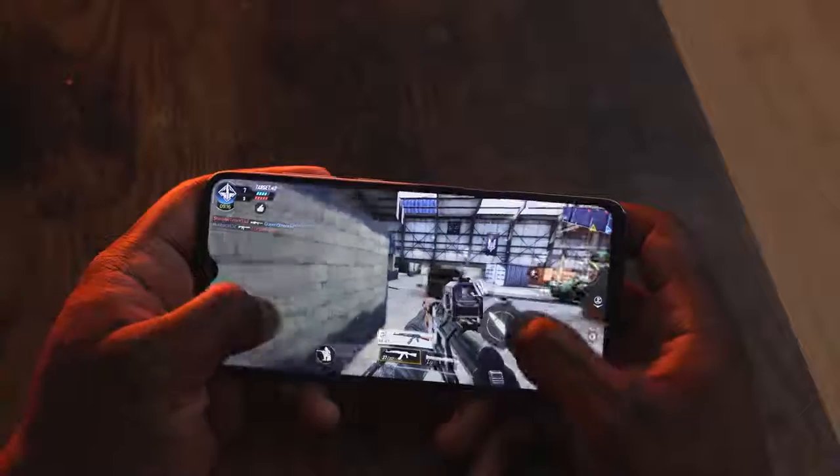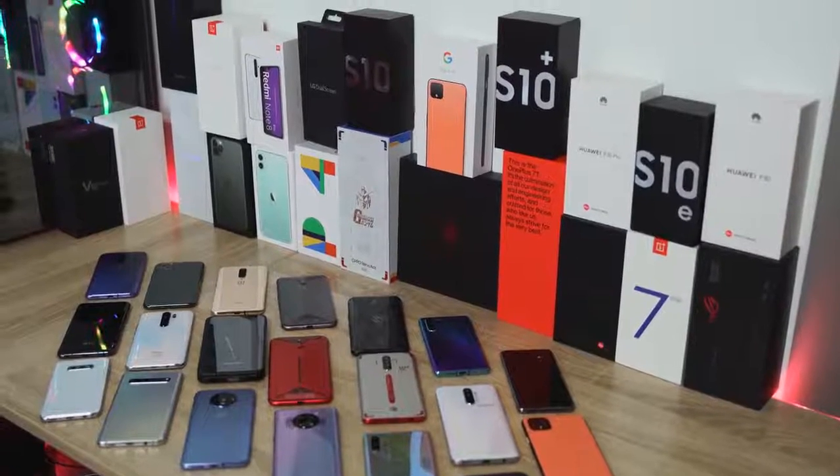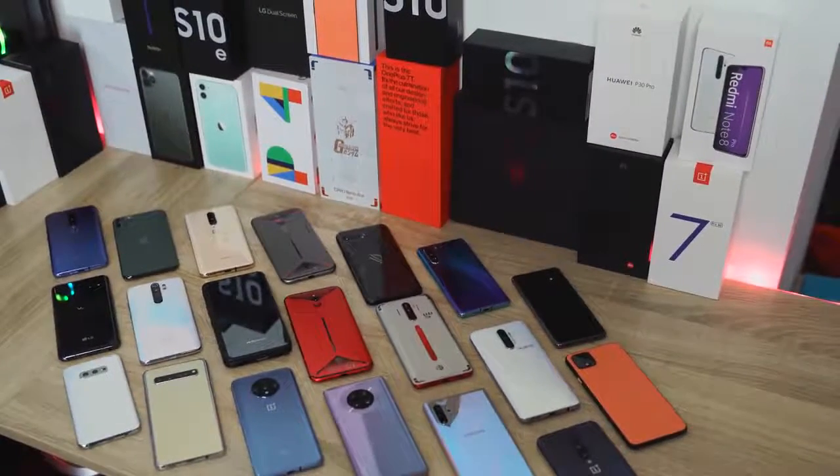Hey guys, Thundee E here and today we're going to be talking about my top five gaming smartphones for 2019. I'll be giving one of these devices away at the end of this video. 2019 saw the increase of devices that gamed really well and also gaming smartphones that showed us a lot of great performance and a lot of great features.